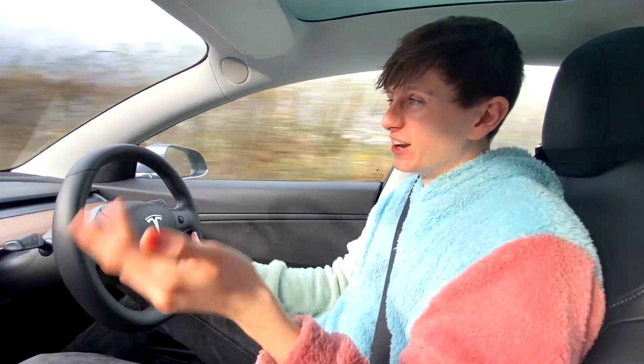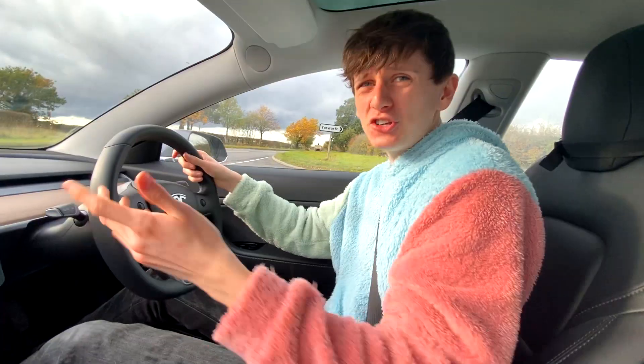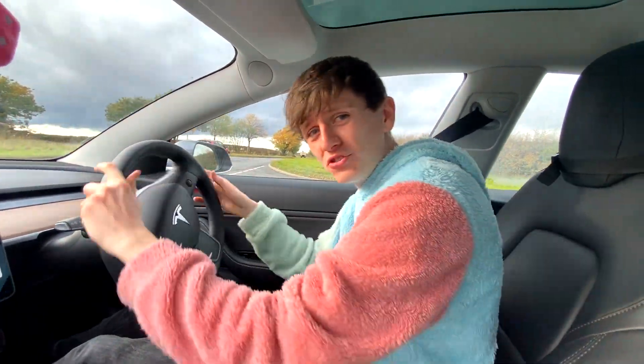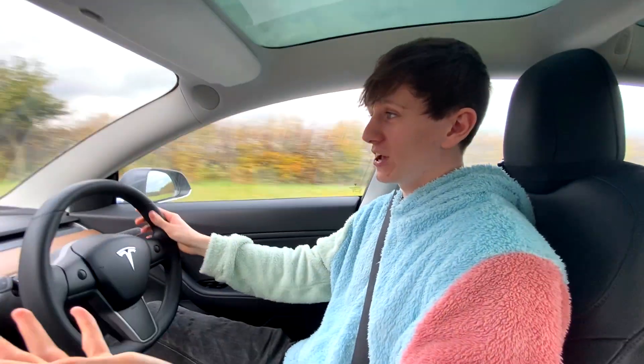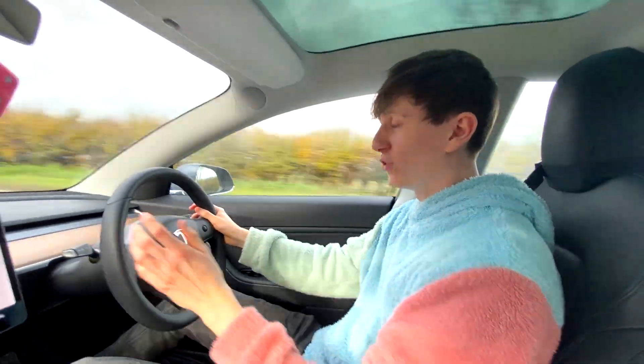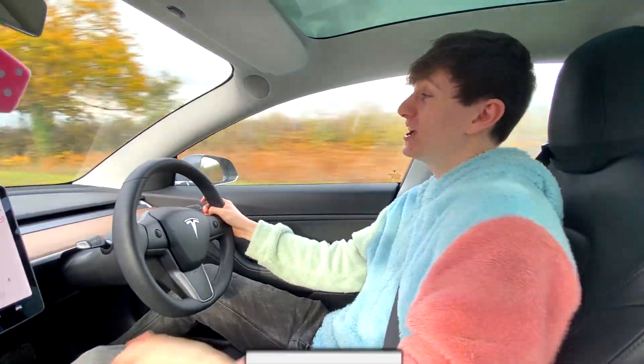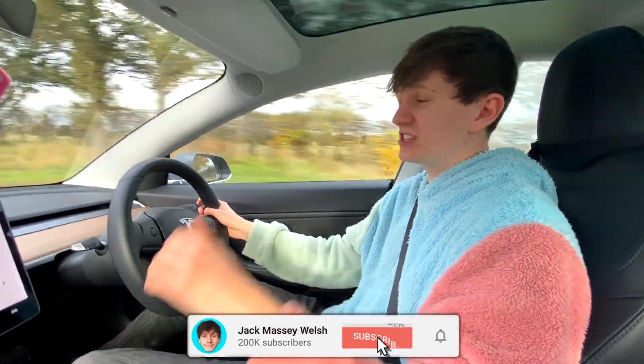I reckon we should end the video there. I like all the little changes with the glove box and the windows — it's always cool when your car can do something it couldn't do when you first purchased it. But in terms of autopilot in the UK, there's still a very, very long way to go. I think it's going to be ages before we're at the stage that America is at now. Thanks for watching — click that like button, subscribe with notifications, I'll see you later.